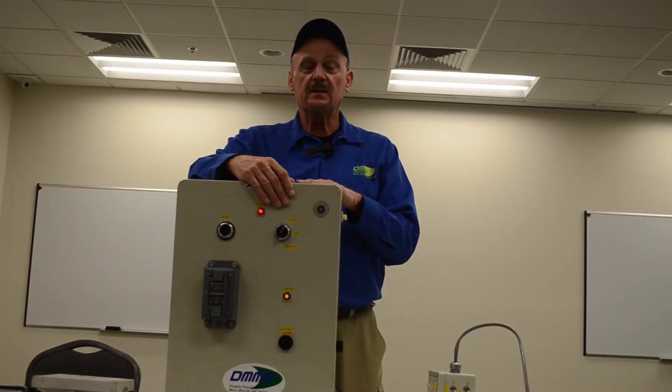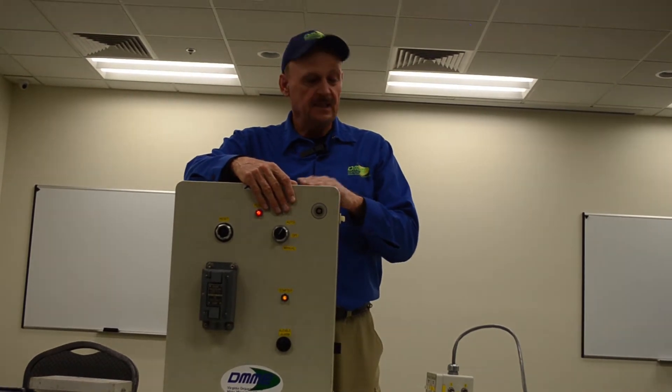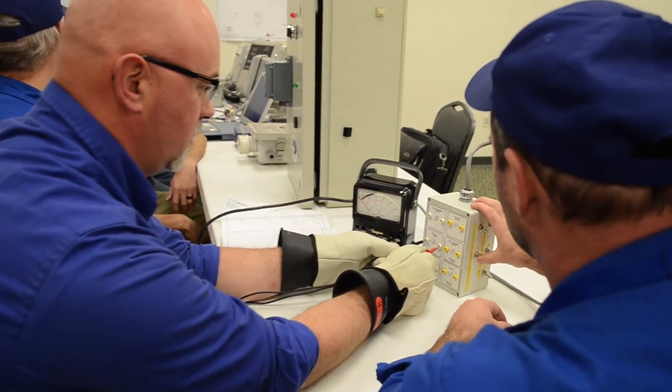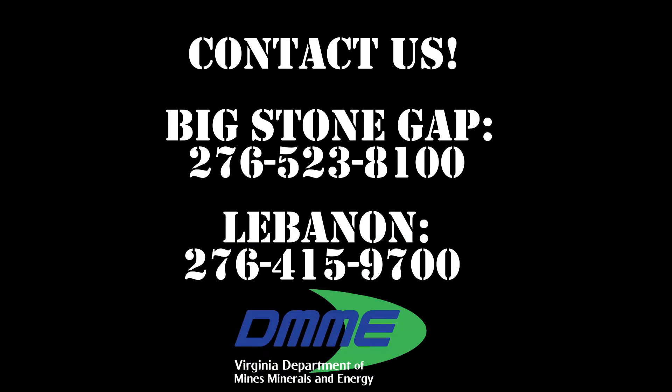We can also use this belt control starter which is like most power circuits in the industry. And we can simulate five different faults here and an additional 21 faults within the starter. Again, we have many opportunities to help you with the training of your electricians and troubleshooting your equipment. If you need additional help, just feel free to contact us at our Big Stone Gap or Lebanon office.